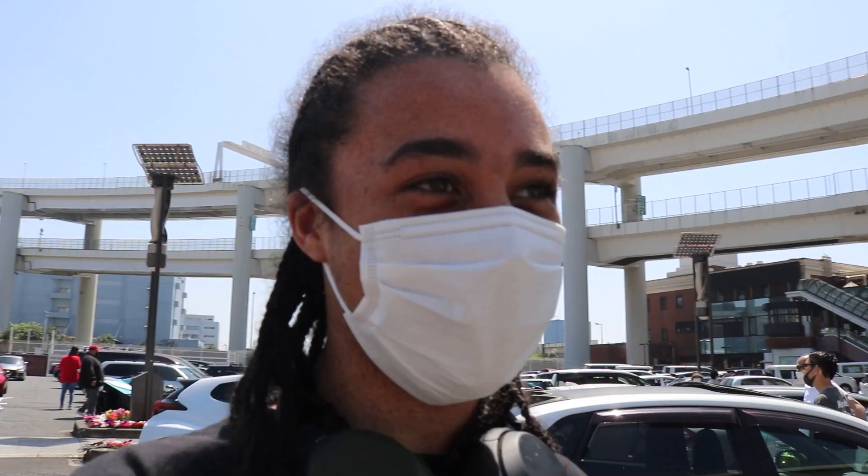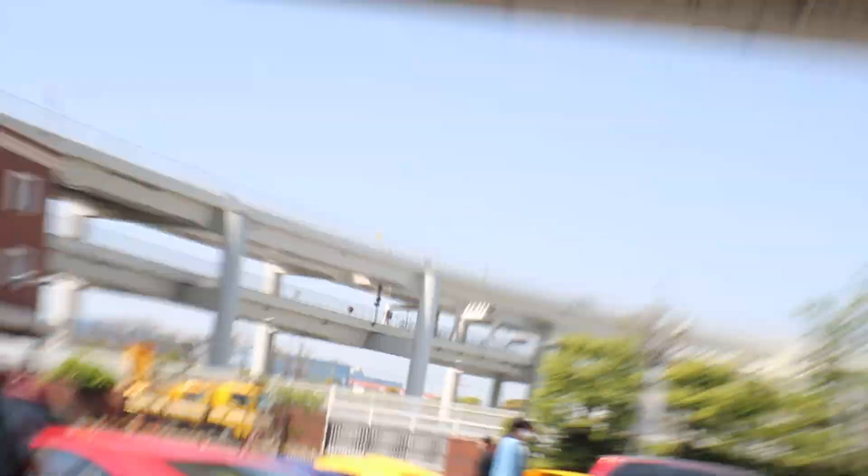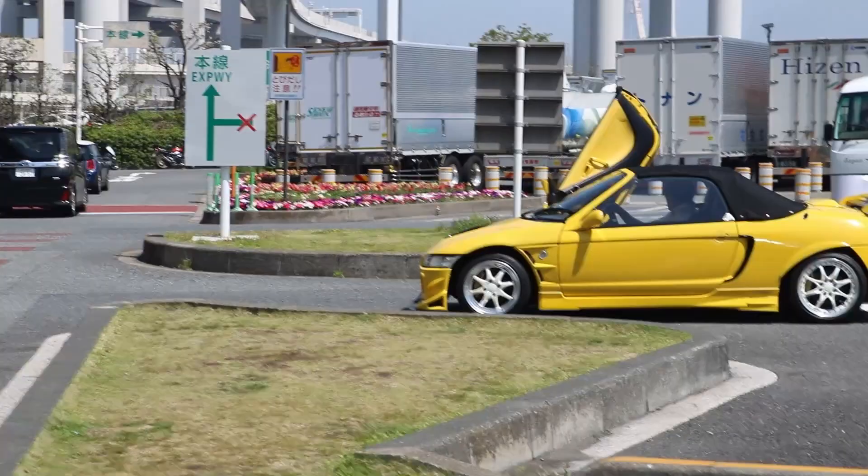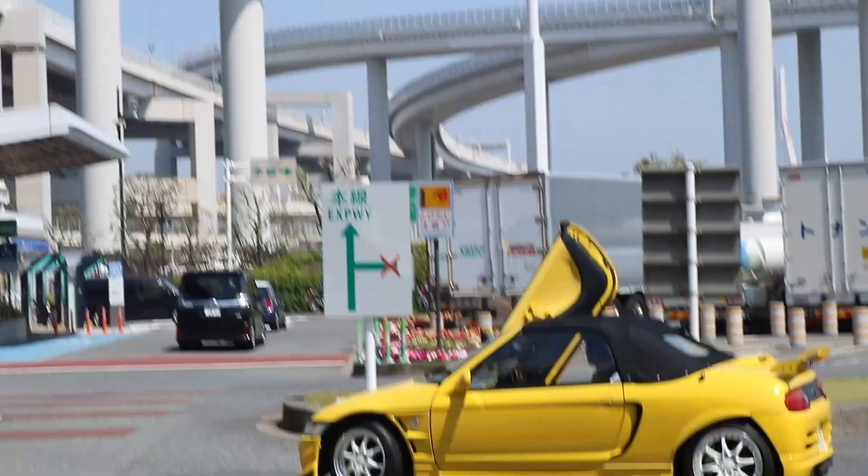It's supposed to be supercar Sunday, but man, there's a lot of JDM out here today. Oh, here's the supercars — there was a Lambo earlier, there's a Ferrari up here. This thing — it's a Honda Beat. Man, they're tiny. Look at that wing, that's adorable.